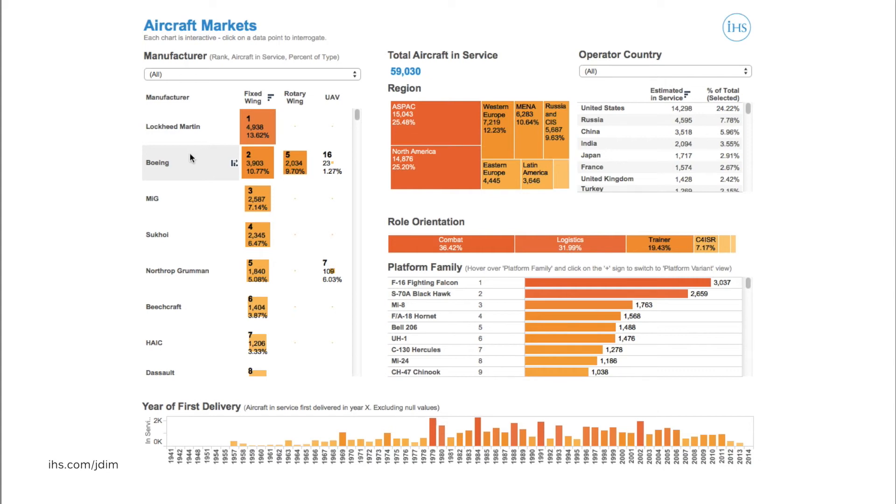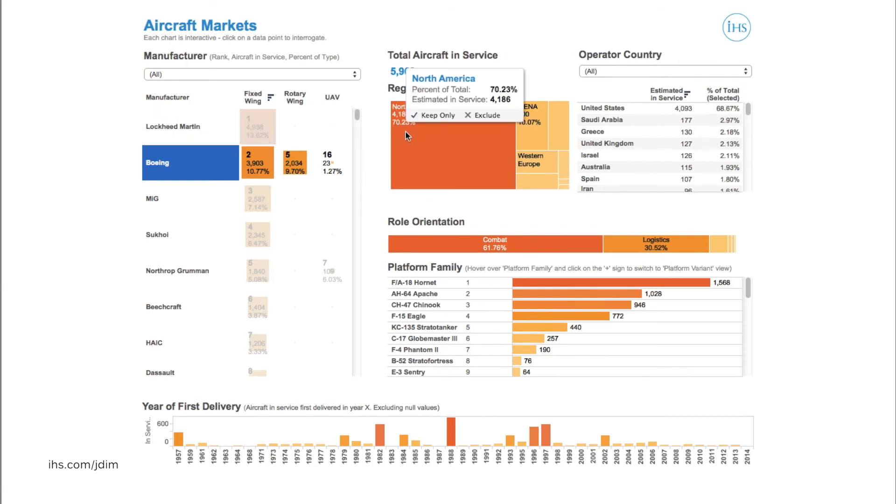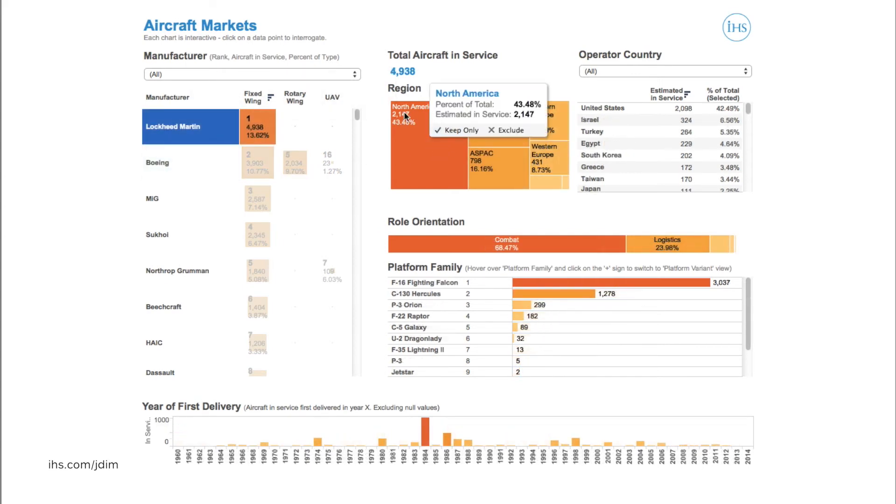Selecting Boeing, we get a more detailed view of the aircraft currently in service manufactured by that company. We can see in the regional view that the majority of aircraft in service is based in North America, and more specifically, in the operator view, we can see that around 70% of all Boeing aircraft are in service with the US military, with Saudi Arabia the second largest operator responsible for just 3%. If we click on Lockheed Martin, we can see the contrasting regional trends. While North America is home to the greatest number of Lockheed Martin aircraft, the majority are actually operated by foreign countries, showing the importance of export markets to Lockheed Martin.